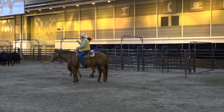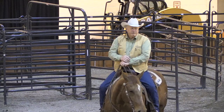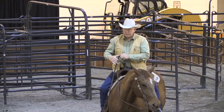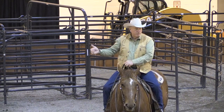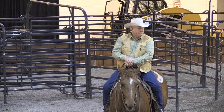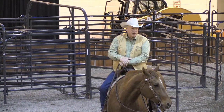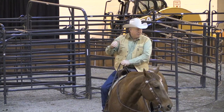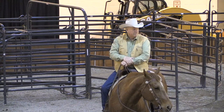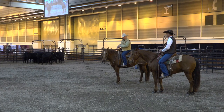As Kurt rides over there toward them, it's always fun for me to watch what the cattle are doing as we're over here getting ready to go. As he rode toward them and rode away, they all started looking at us. So they're always ready for us to give them a signal on what we want to do and move off pressure. Now that nobody's over there close to them, they're ready to go back and relax.